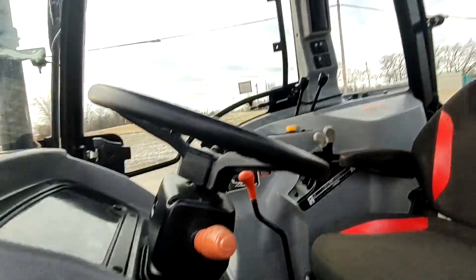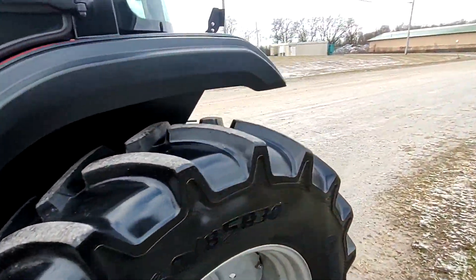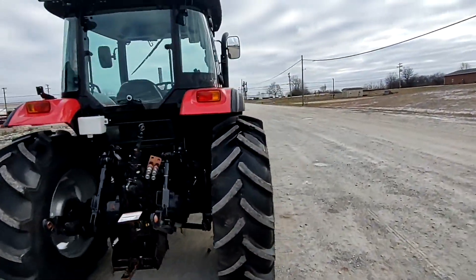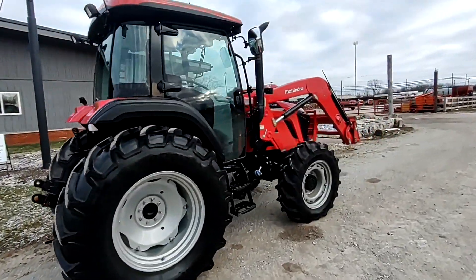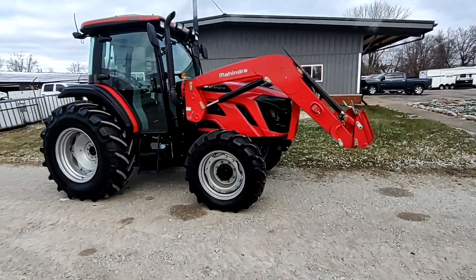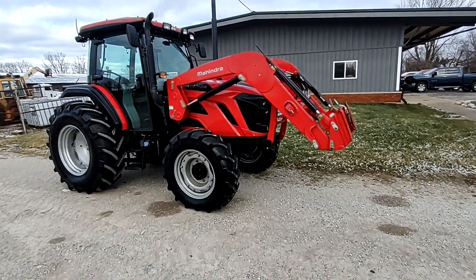It's got the reverser, radio, and dual hydraulic remotes. Again, it's a Mahindra 7095 tractor, sold absolute as-is, where-is, with no warranty of any kind, to the highest bidder. Any questions, please give us a call. If you need a shipping quote, we can try to help you with that. There it is — Mahindra 7095 four-wheel drive with quick-attach loader.